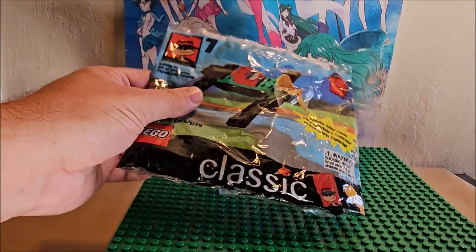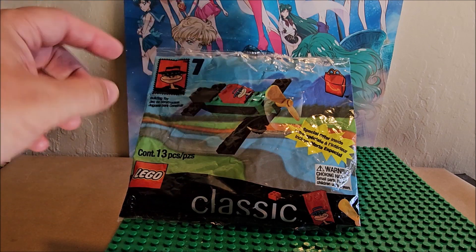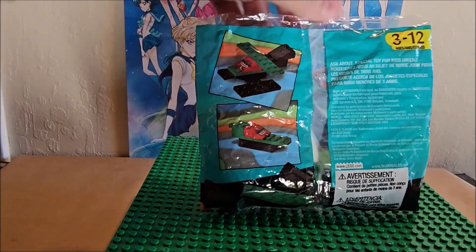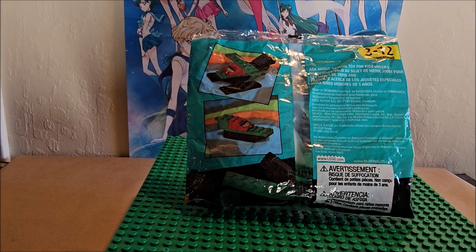This Happy Meal is from 1999 and it is from Lego — it says Lego Classic right here. There are 13 pieces in this set and three different builds — we're going to build through all three ways. You do get the instructions for this particular build, but you do not get the instructions for the others, and they want you to go to lego.com to get those.